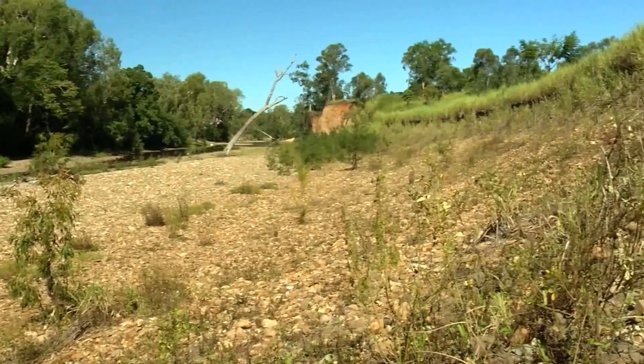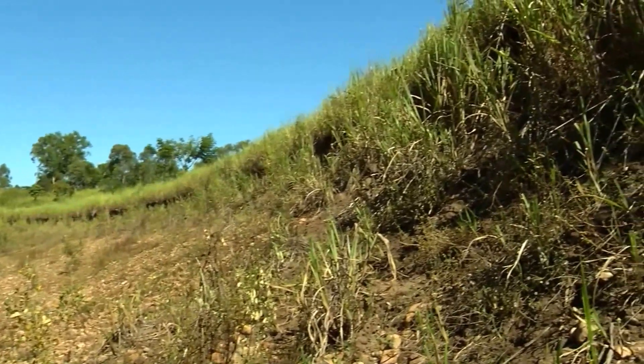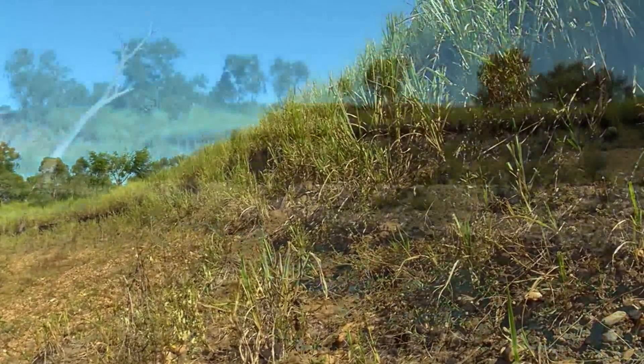The O'Connell River has been identified as a significant contributor of sediment to the Great Barrier Reef, with a large proportion derived from channel erosion.